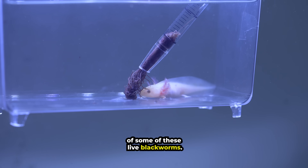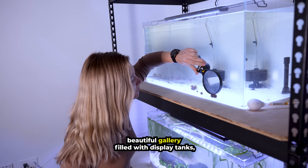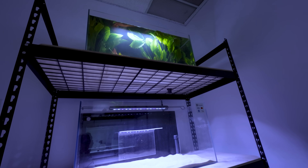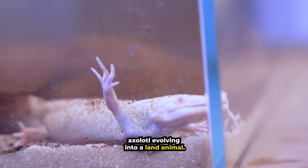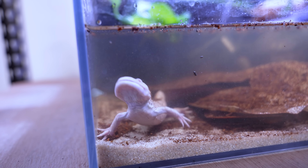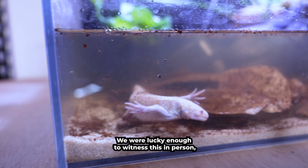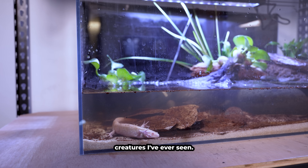Let's give them a snack of some live black worms. Axolotl Planet has a beautiful gallery filled with display tanks, one of which is home to a metamorphosed axolotl — an extremely rare instance of an axolotl evolving into a land animal. This one has developed lungs to breathe air, and we were lucky enough to witness this in person. It was honestly one of the weirdest creatures ever seen.